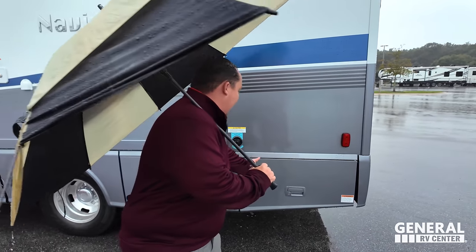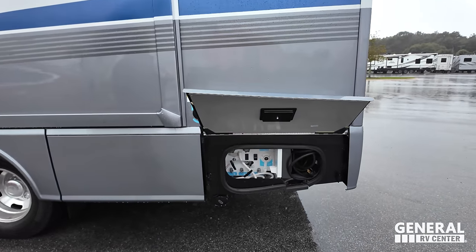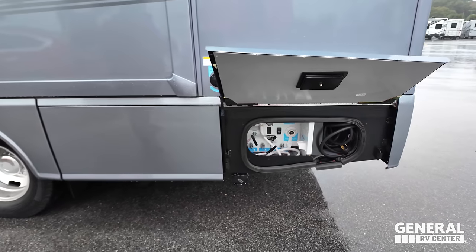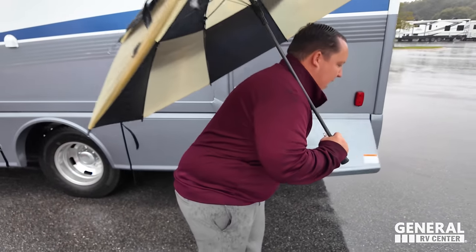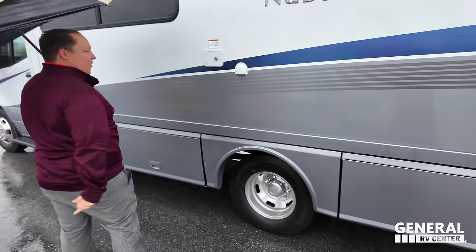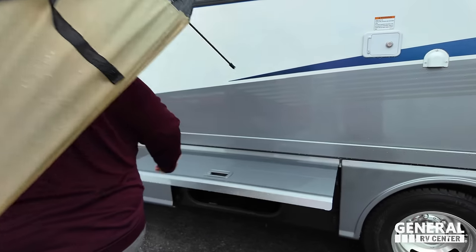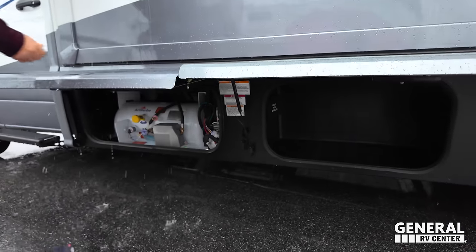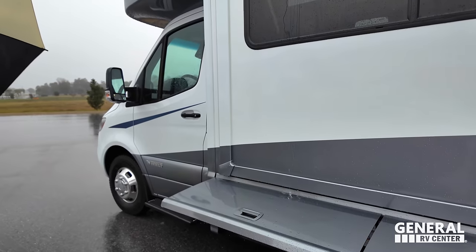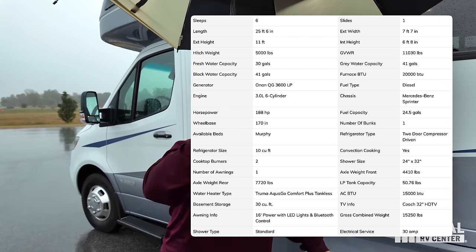Right here we have a black tank flush. Over here is our water outlet, 30-amp power port. Nice wet bay for being so small, and right there is where you dump your tanks. Coming on down, here is our potable water fill. Some storage under there, and then the propane tank. Miss Jen, if you could put all the specs right there for everybody watching.